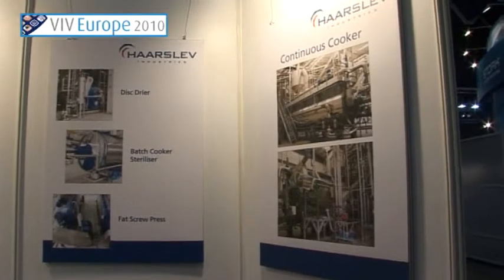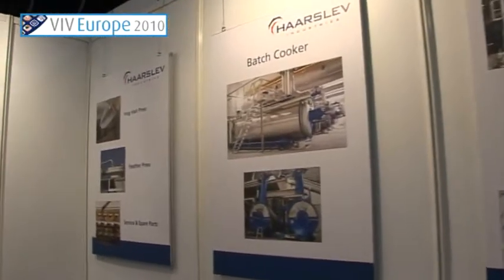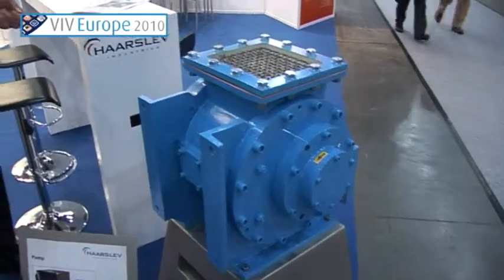We are producing machinery which can hydrolyze and process the feathers. We can do it in batch cookers or in continuous systems. If you have any inquiries, just forward your details — amount of birds per hour, your process — and then we can calculate what type of equipment is useful for you and which can bring money into your business.